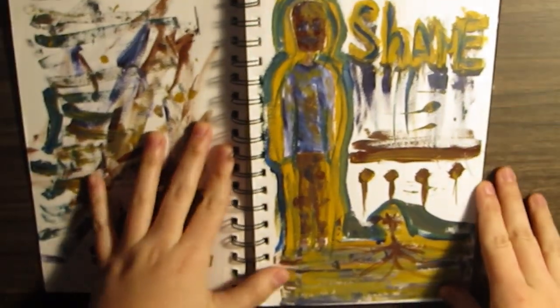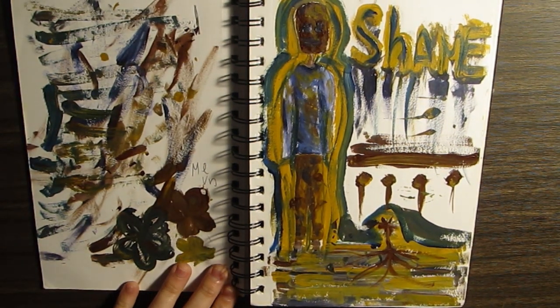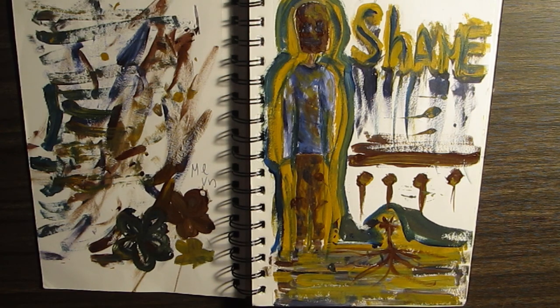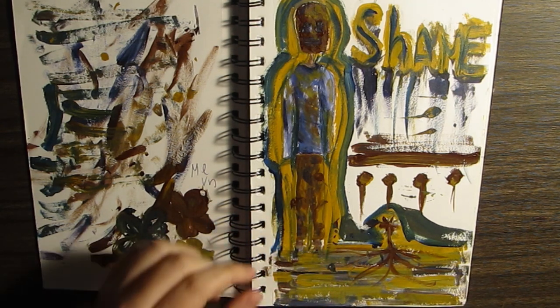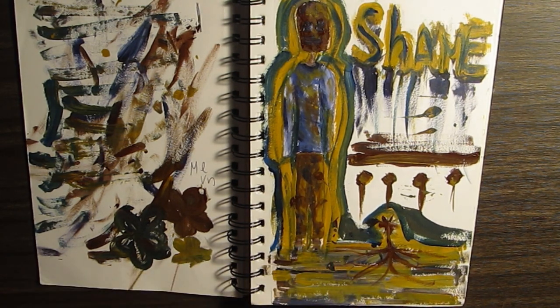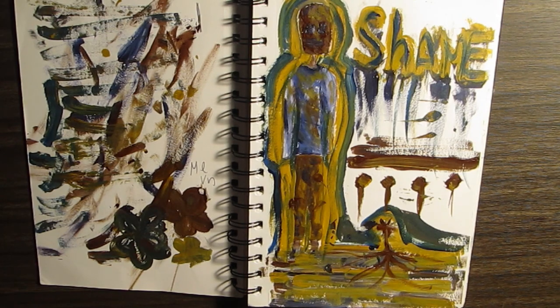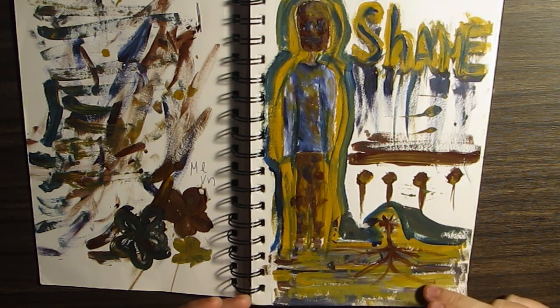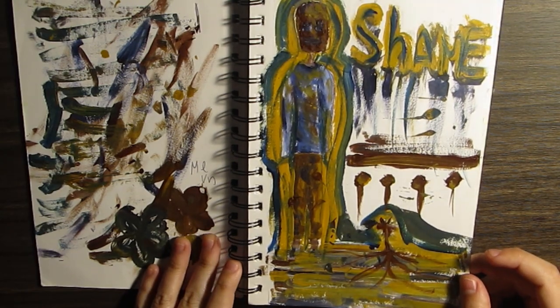Oh, I love this one. I don't know why, there's something about it. I love the colors. I think this is my first time ever using paint inside of a sketchbook. I had a lot of fun with it and I really liked how it turned out. I think I just sketched the outline of it — I kind of went out of the outline and I thought it looked pretty cool.